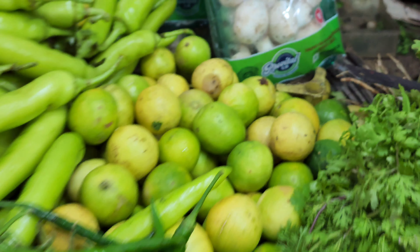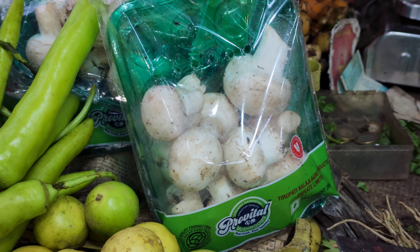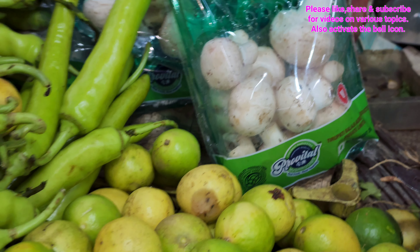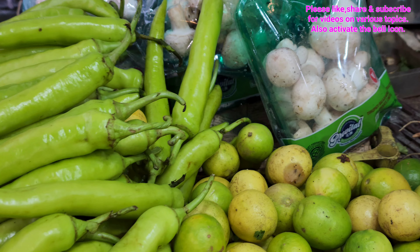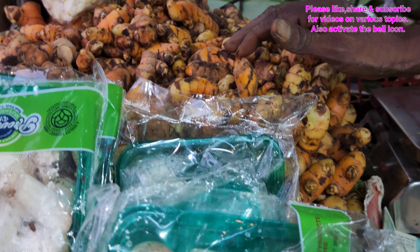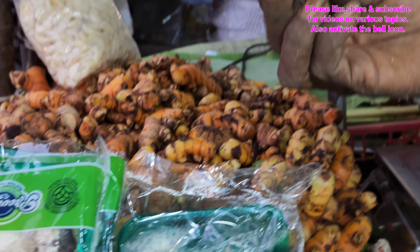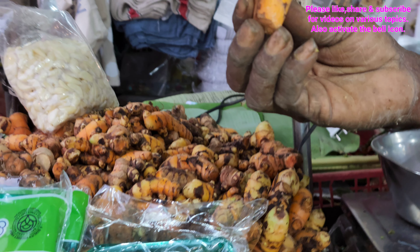These are lemons and mushrooms. The mushrooms are so white — only such good quality mushrooms should be purchased. The big-size chilies seen at the left side are usually not very spicy and are used for making bhaji. This is turmeric, which grows underground, and turmeric powder is prepared from it.